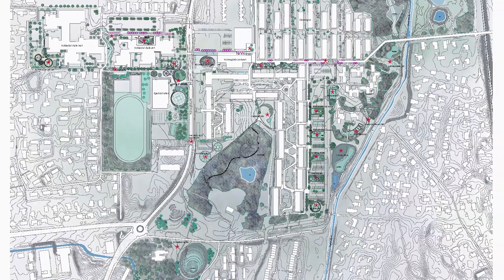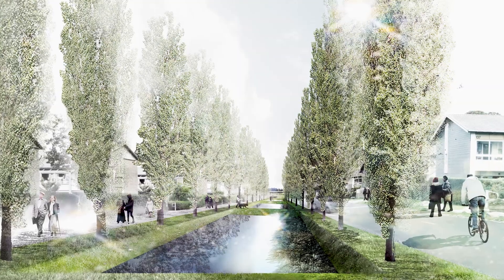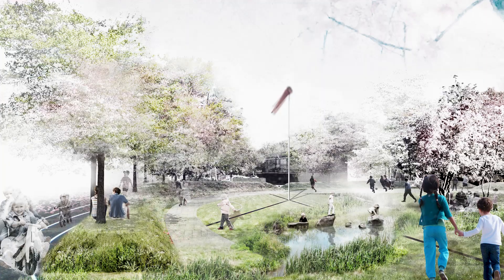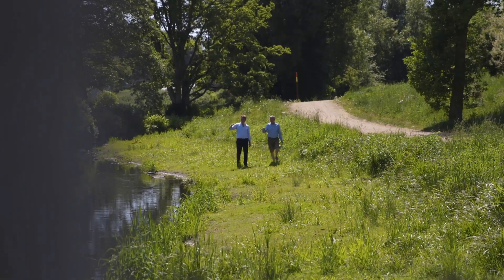Climate Adaptation Cockedale is the biggest and most complex climate adaptation project in Denmark. It consists of 35 subprojects, all designed and implemented by Ramboll and the landscaping company Schønhær.